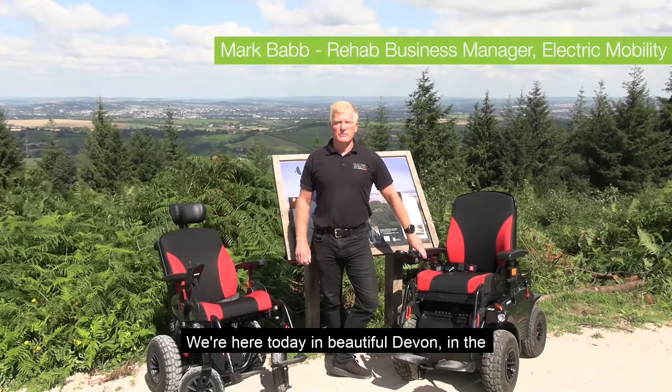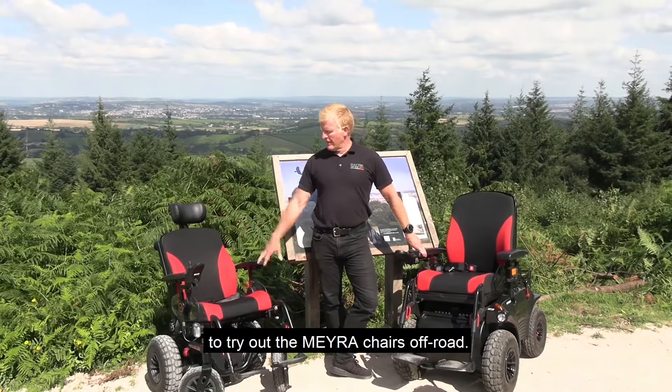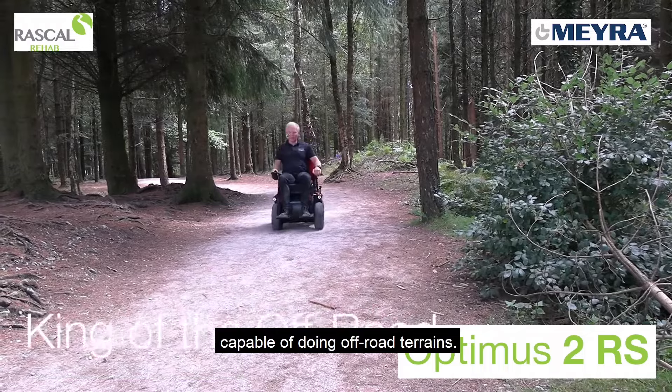We're here today in beautiful Devon in the southwest of England at Halden Forest to try out Myra chairs off-road. We've got the Optimus 2RS, capable of doing off-road terrain.